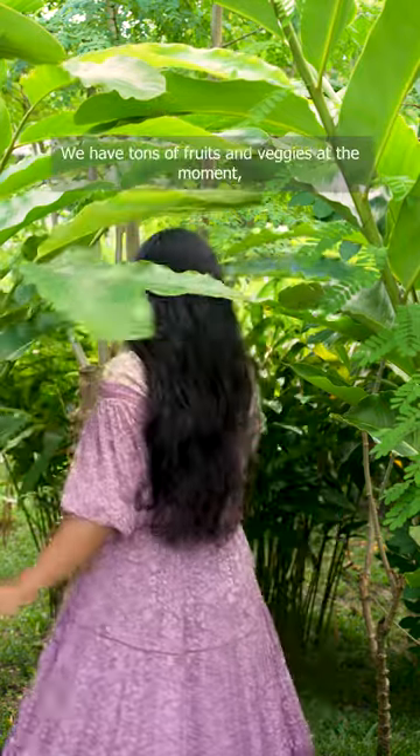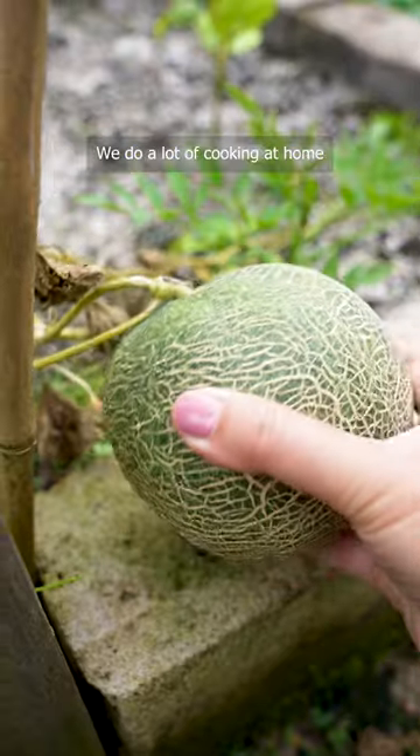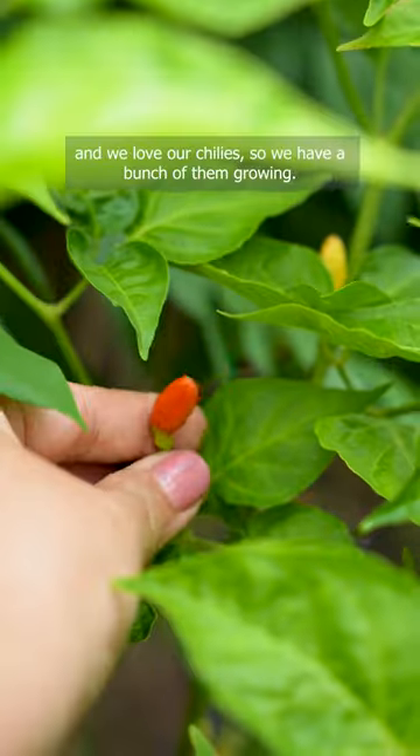Come with me into the garden and let's see what's growing. We have tons of fruits and veggies at the moment, like this dragon fruit here that took years to fruit. We do a lot of cooking at home and we love our chilies, so we have a bunch of them growing.